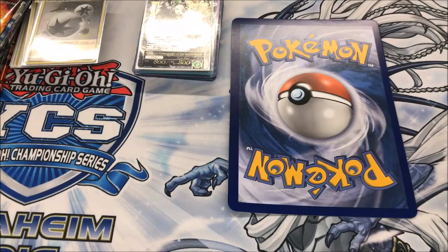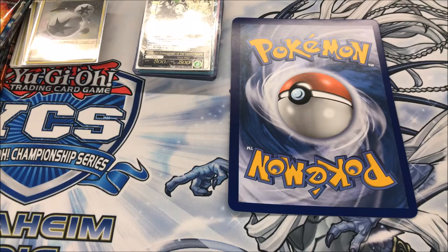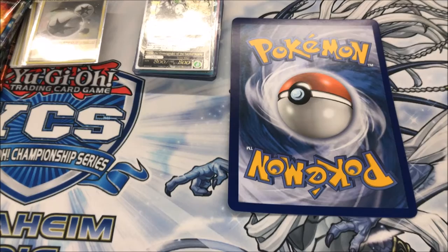Hey everyone, Terrence here from Guyanese Gamer. Welcome to my very first vlog where I'm going to be talking about the cards that I picked up in the last week or so. This is going to be a new thing that I'm going to be doing, talking about the stuff I picked up in the trading card game community.